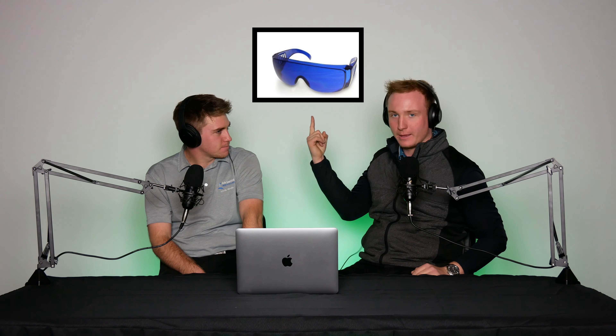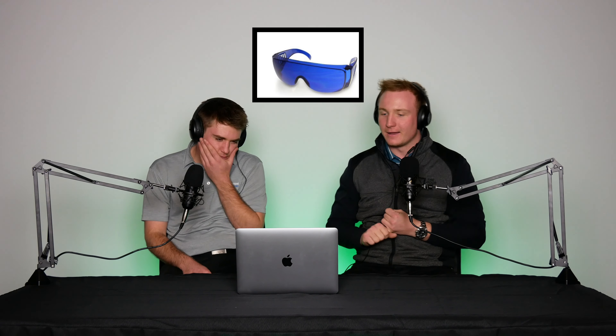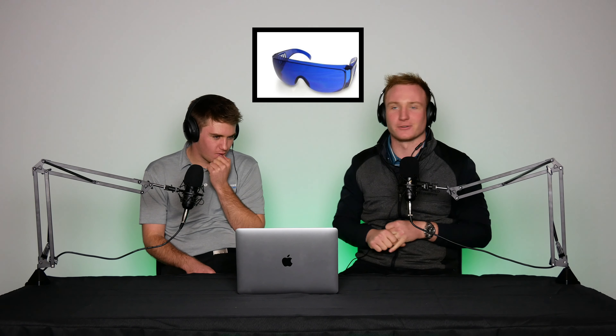So, pointless product section. So Alex, what is your pointless product for this week? I'm going to go first. My pointless product - I don't actually know the name of it, I got it off Amazon. It's these goggles up here. They make you find the ball when you hit it. It's ridiculous that this has got a selling point, and ridiculous that it actually sells. It's two ends of the scale on the ratings, but we'll get there.